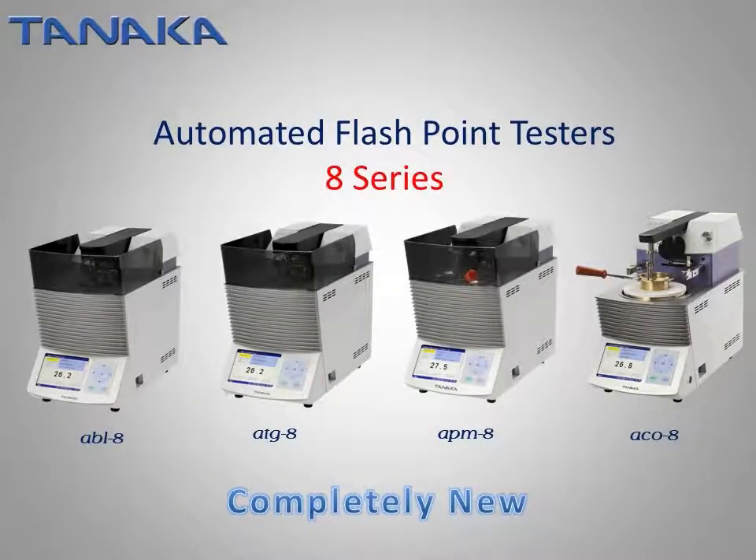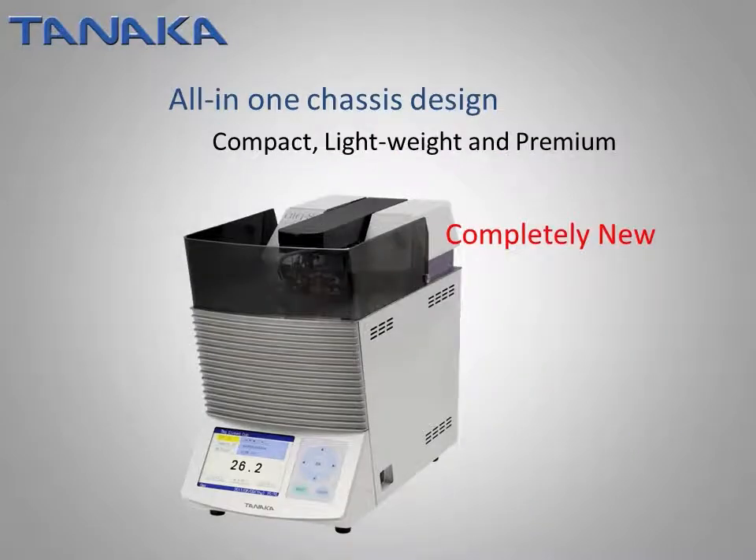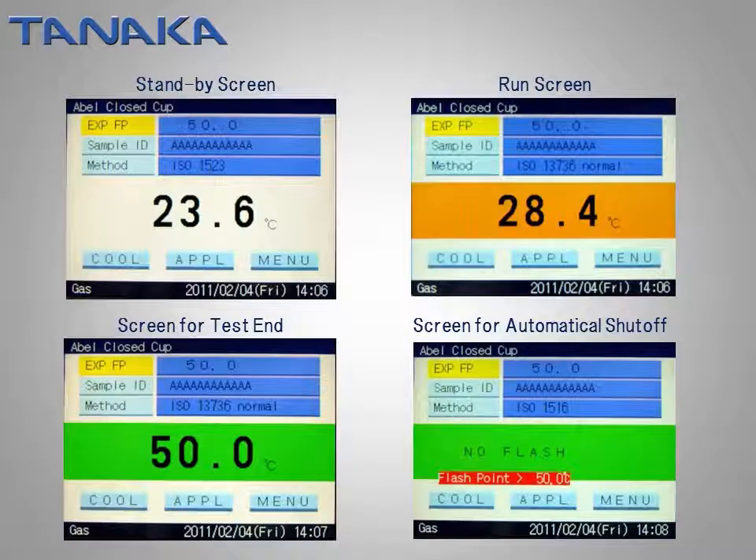Let us introduce the features of the 8th series. All-in-one chassis design made it compact and lightweight. The weight of the 8th series flashpoint testers is lighter than the 7th series by approximately 20–30%. Also, superior and premium exterior design has been sought. An ergonomically color-coordinated display for high visibility for everyone was adopted.